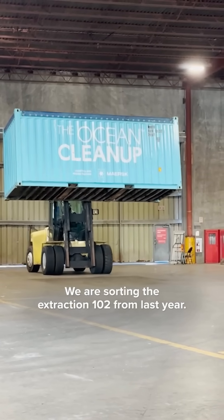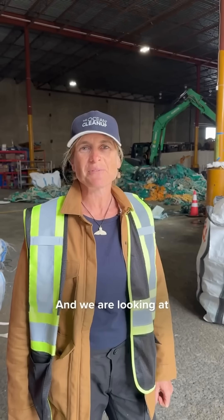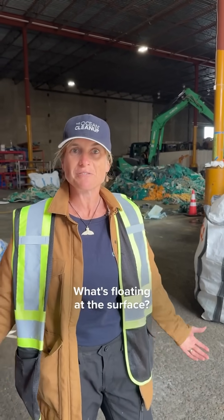Here we are in Victoria at Ogden Point. We are today sorting the extraction 102 from last year, and we are looking at what we find in the North Pacific garbage trash — what's floating at the surface.